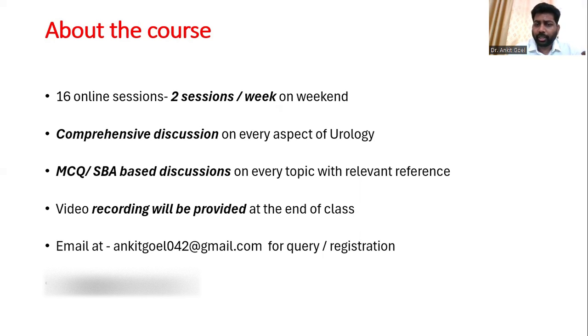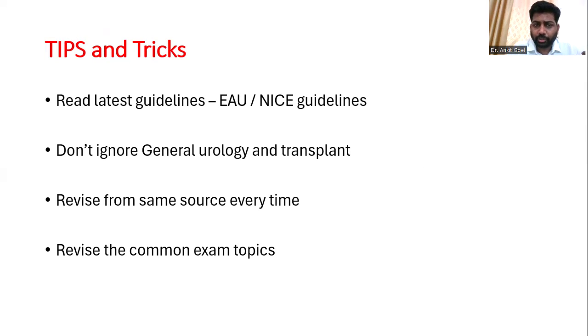We will try to provide you with a recording at the end of each class, as we have done with previous candidates with good results. We are planning to discuss the latest European and NICE guidelines. It becomes very difficult to read from multiple sources, so we are compiling things to make it easy for you to know what to read before your exam, rather than being confused by so many sources. The exam is not difficult, but pass rates are low because candidates don't know what to read or which topics to read from where.